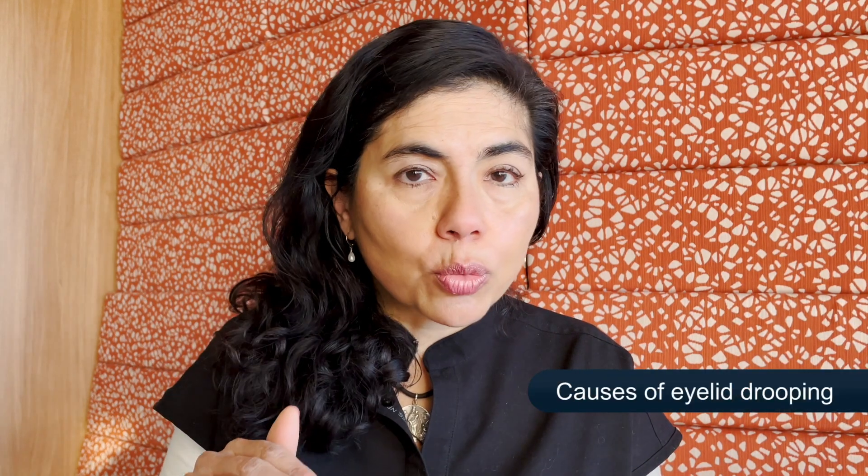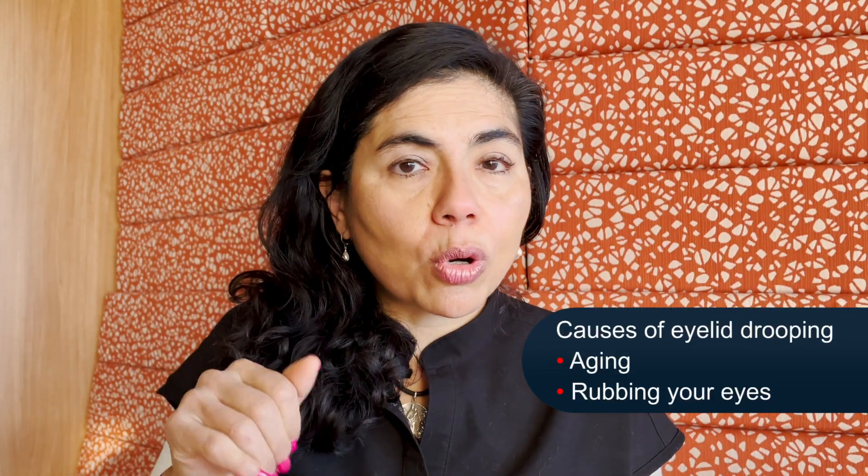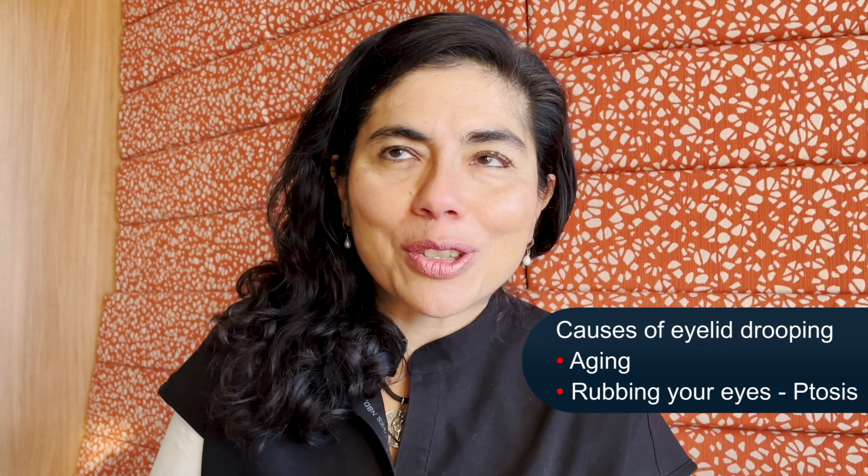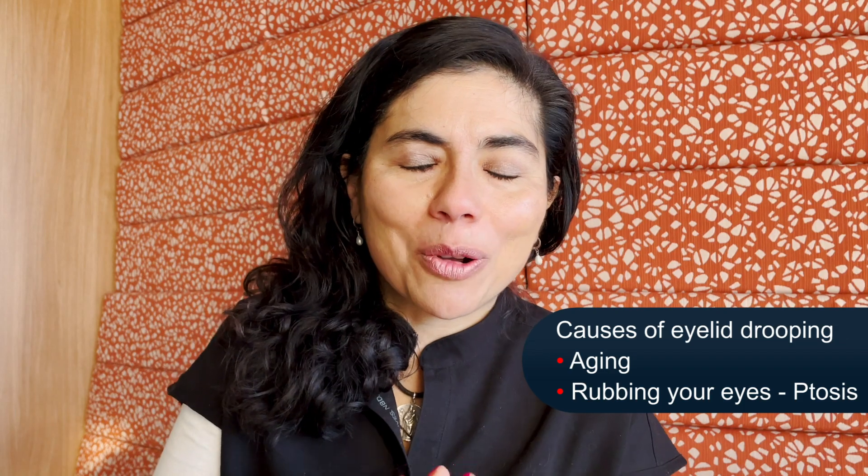We're going to talk about the things that are not dangerous and the things that'll kill you. That's why we're talking about Horner's syndrome, because within it are a list of possibilities that could kill you. The most common cause of just lid drooping is aging, or rubbing the eye. That tends to be the eye that droops more over years and years, where you develop something called ptosis — P-T-O-S-I-S.